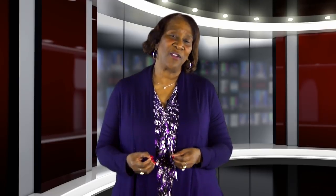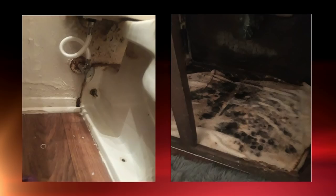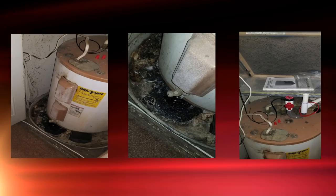Thanks for tuning in. During this session, you've seen pictures that have been sent to us of the living conditions of some of our residents — those things that make you go hmm: are they decent, safe, and sanitary? Until next week.